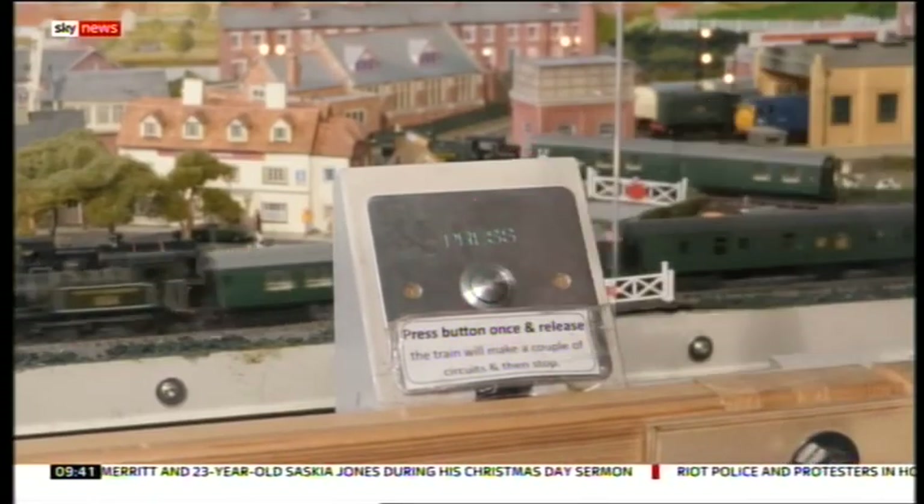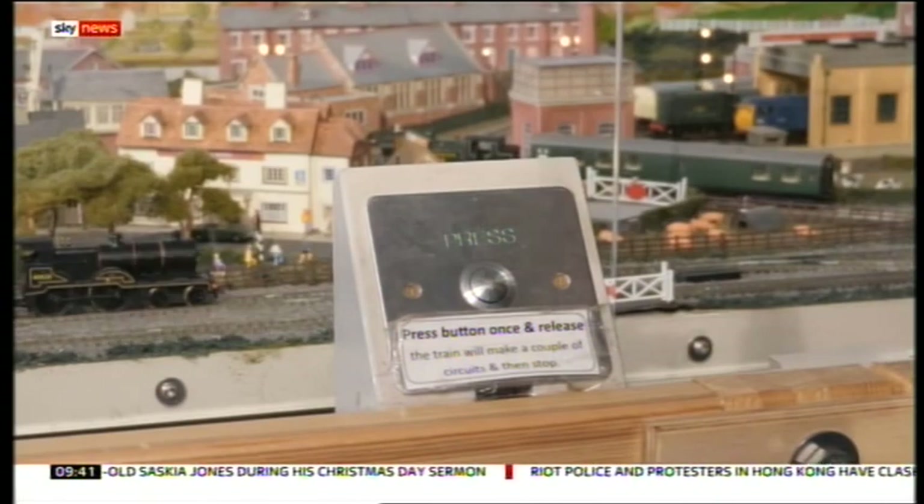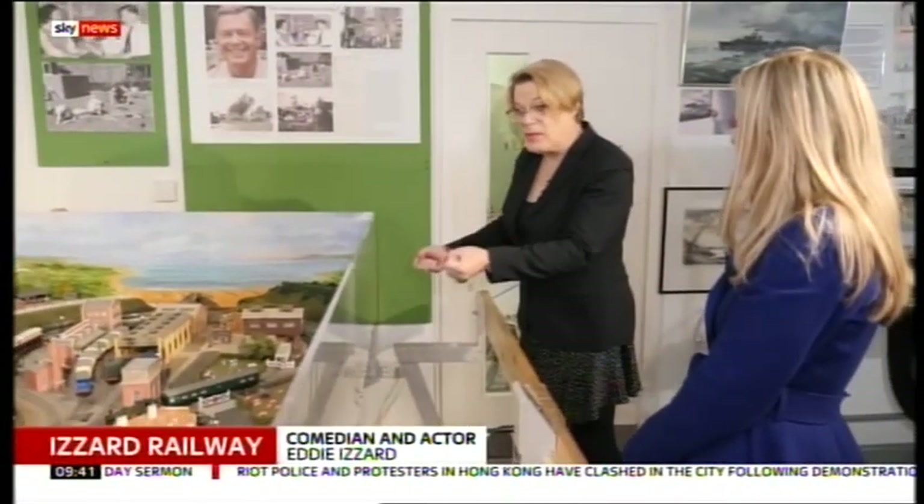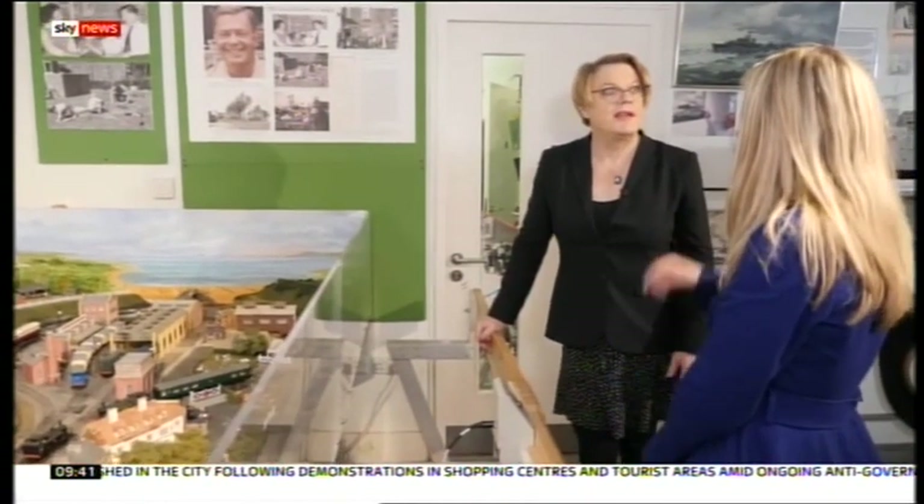This is the train set he built with his brother as a little boy and donated to the Bexhill Museum. The beautiful thing is it was really part of us, and now it'll stay here for Bexhill, for kids to play with — kids old and young.